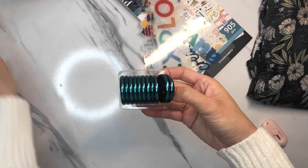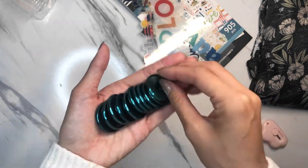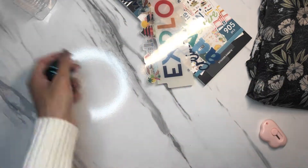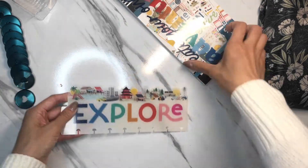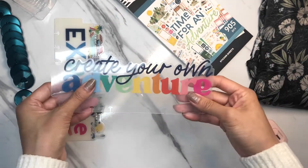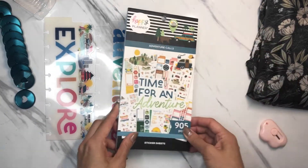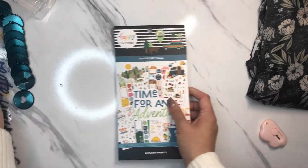Look at that color, look how pretty that is — these are metal discs, so so pretty. Then you get two bookmarks: this one says 'Explore,' really really pretty, I love the colors. And then this one is 'Create Your Own Adventure' — I'm so gonna use these. And then let's do a flip-through of the Adventure Calls planner.